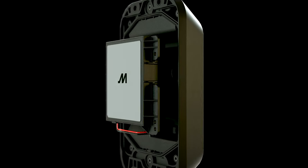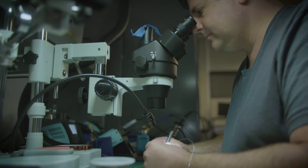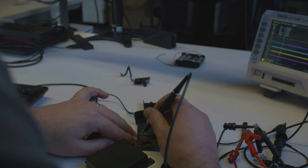The same device can give you a location every 12 hours while preserving a very long battery life — up to five years.